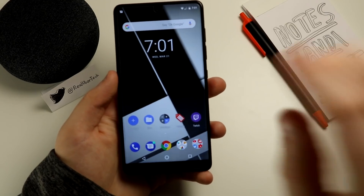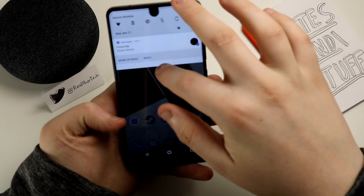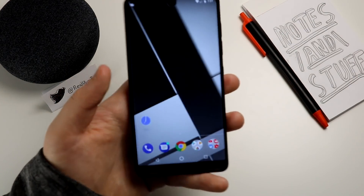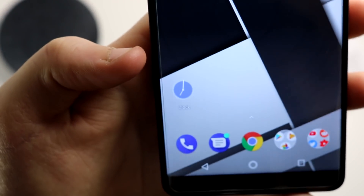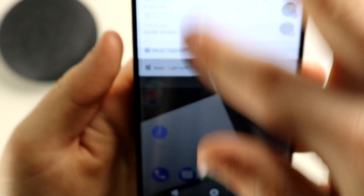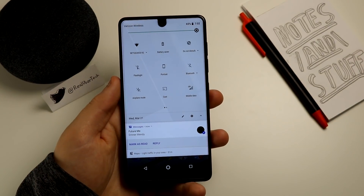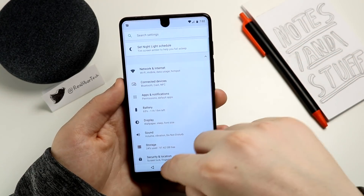On the Essential Phone they've added things like dynamic clock and calendar icons. You can see the 21st right now showing on the calendar app. If I pick up the clock icon and drop it back down, you'll see it changes to the current time — it's 7:02 right now. I find that pretty cool.